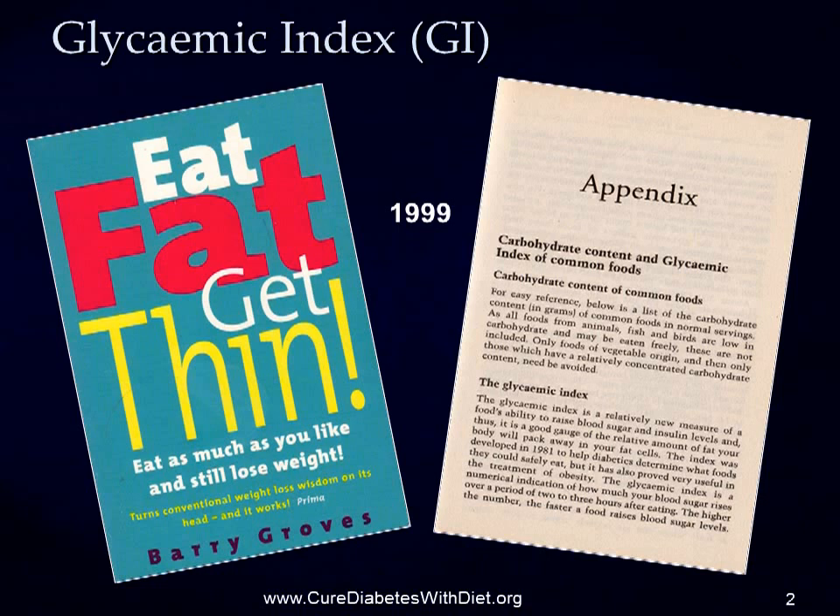But in 1999, the GI was still a work in progress. And as it progressed, it became clear that there were many anomalies which were making the GI less and less useful.